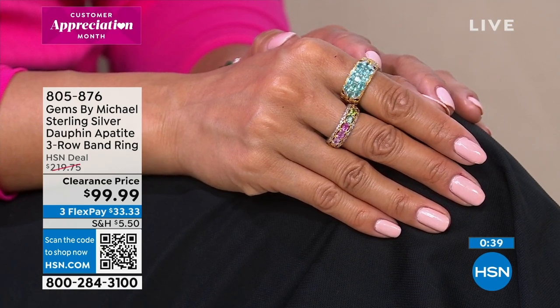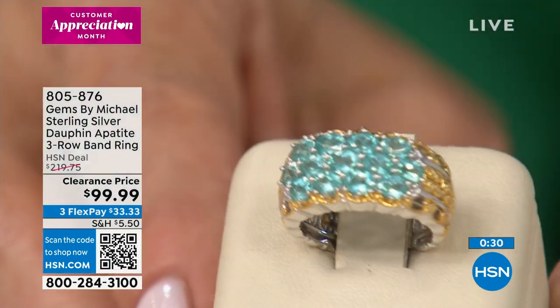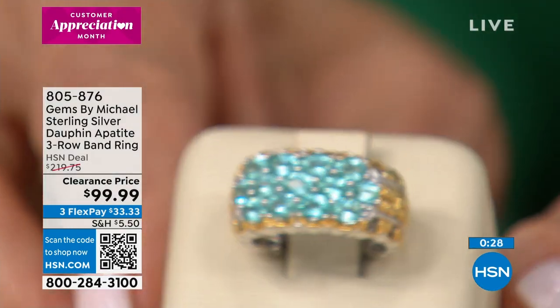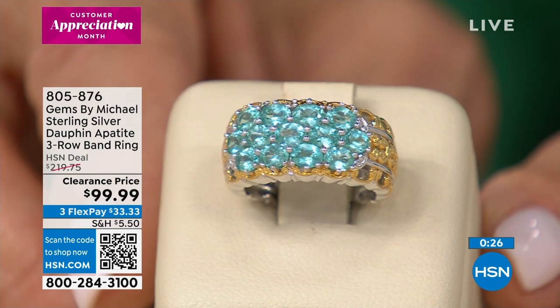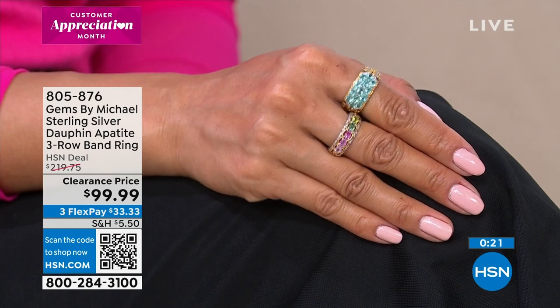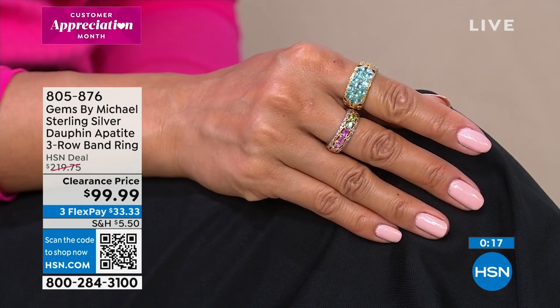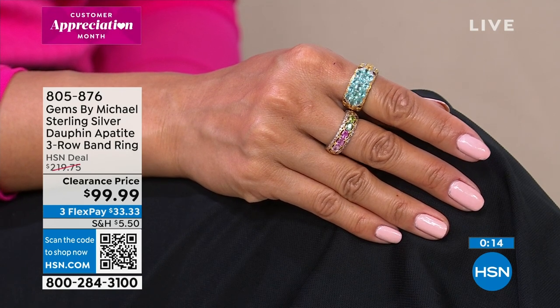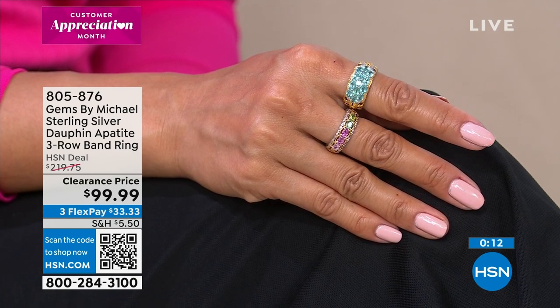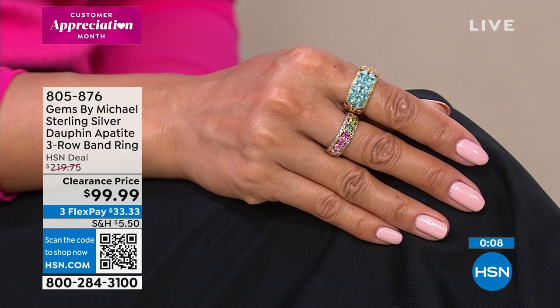Two and a half carats worth of gorgeous Dauphine Appetite — take advantage. We were counting backwards, which will be the case tonight. If you see something, don't wait. We have a little more than 100 of these. We've lost sizes 10, 11, and 12, so five through nine only are available on that beautiful piece. Final quantities. You still have our 30-day unconditional money-back guarantee.